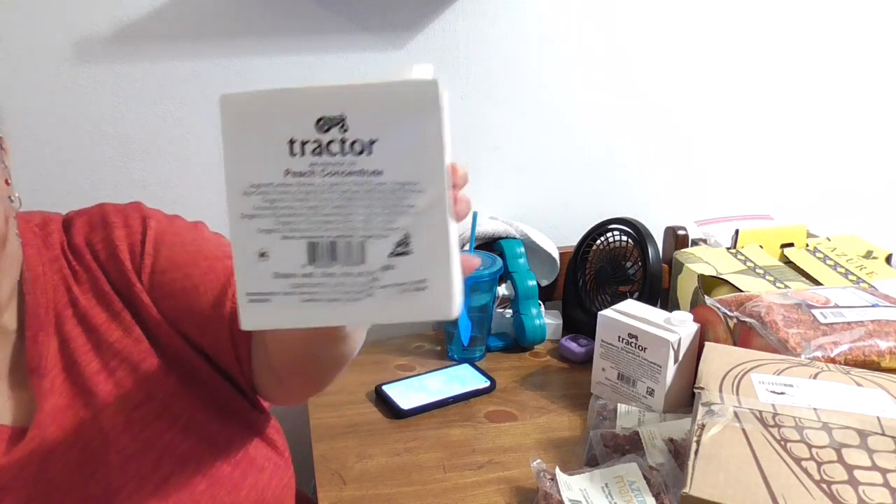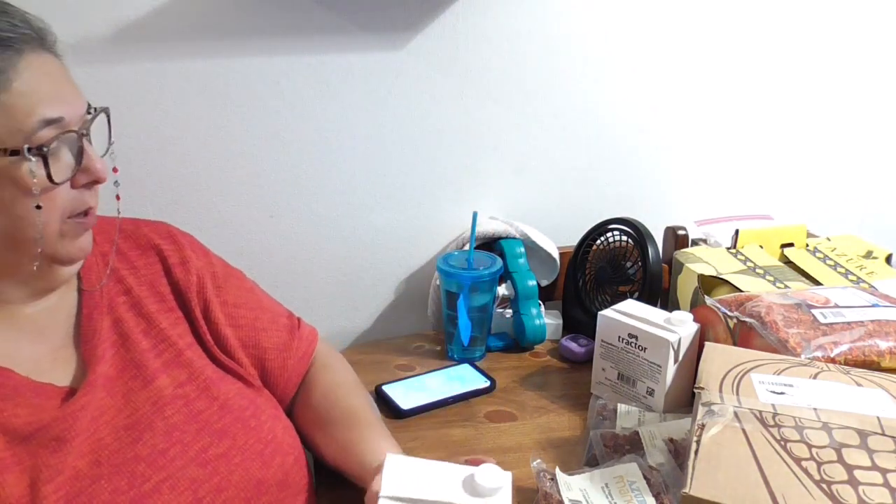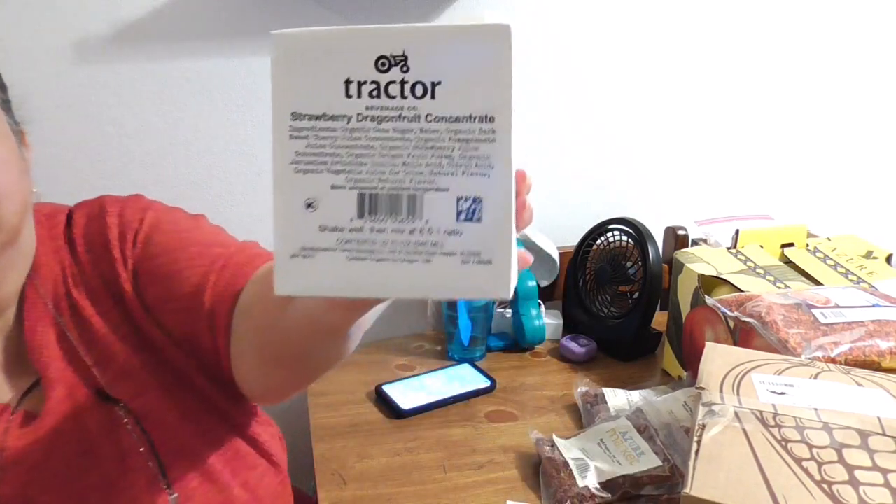Hubby loves these — they're from Tractor Beverage Company. I got him a peach concentrate and a strawberry dragon fruit. These are two flavors we haven't tried yet. We previously got strawberry and mango and he loved them. They're very concentrated, so you make it how you want. This should last about two weeks for him, even though Azure only delivers once a month.